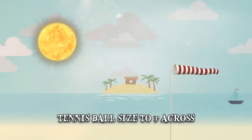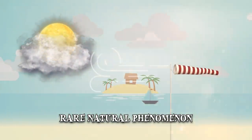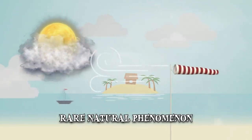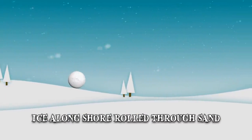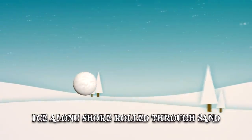They were formed as the result of a rare natural phenomenon — a combination of temperature, the shape of the coastline, and consistent winds. It's similar to rolling a snowball through the snow to create a bigger one. As the tides receded, ice along the shore rolled through the sand to create the perfect orbs.